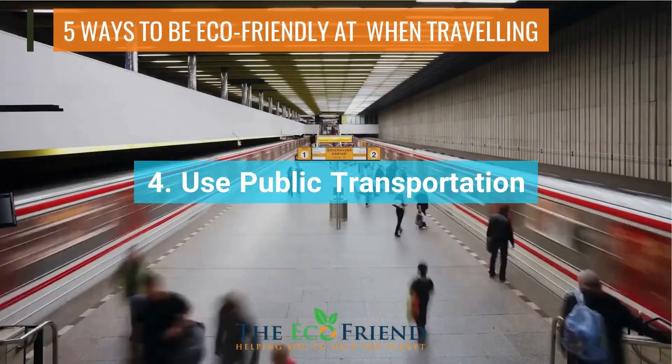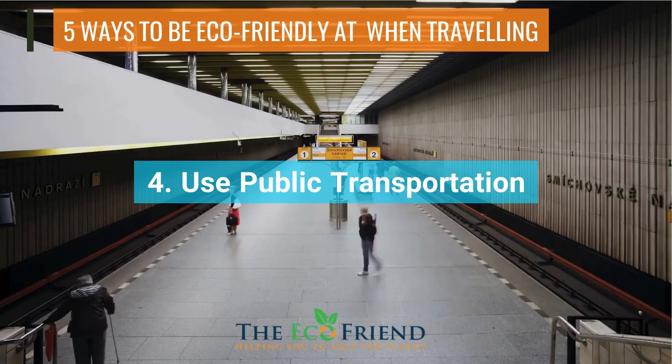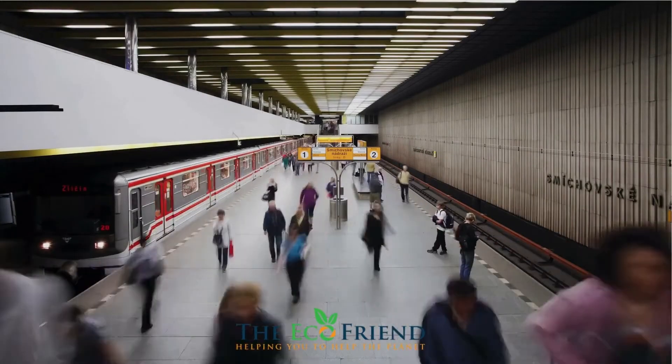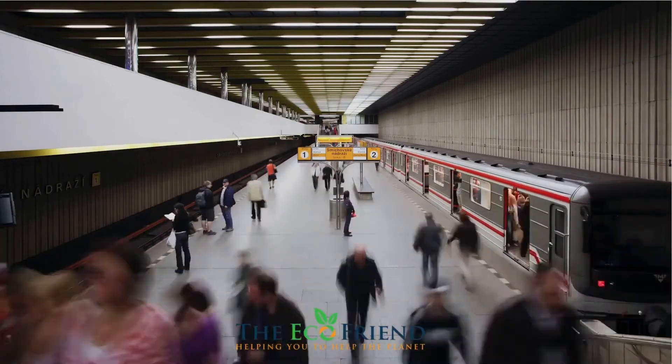Taking public transportation is one of the most environmentally friendly things you can do when traveling. It means you're not adding to your carbon footprint by using private transportation, and it will also enhance your vacation experience by allowing you to interact with locals.